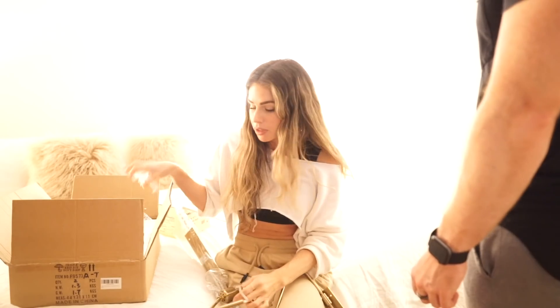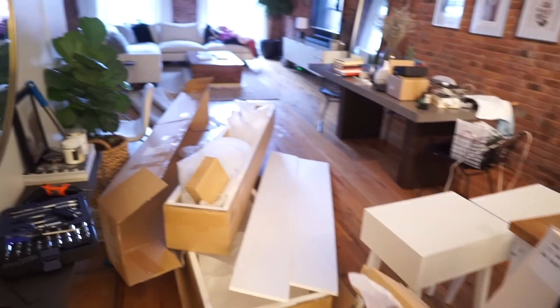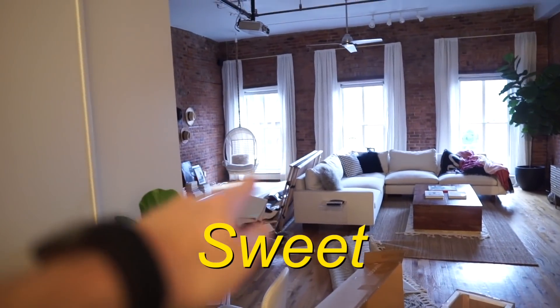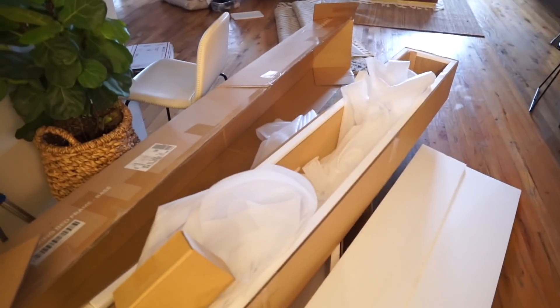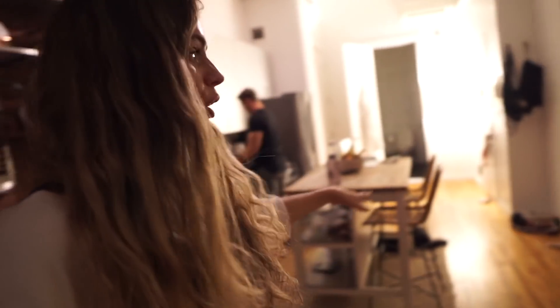This might have to be a two-day project — this might have to continue into tomorrow. It's getting dark out. Alright, clean up. So update: we just cleared all of the trash out of the whole apartment, the old bed is gone, and we just ate dinner.